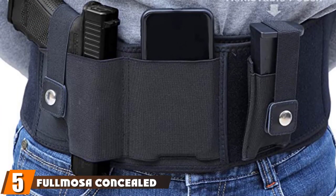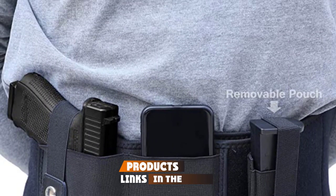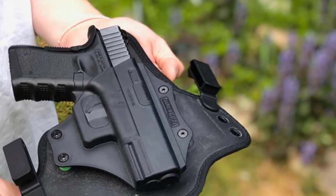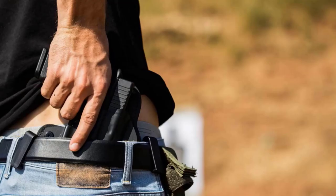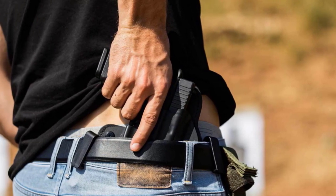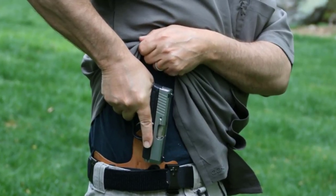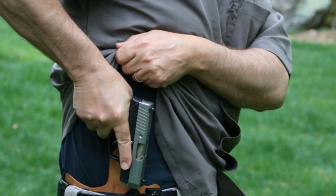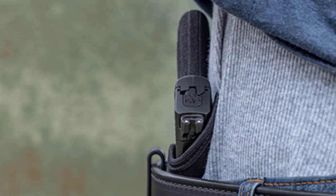The number five position is held by the Flumosa Concealed Carry Belly Band Holster for handguns. This is the first holster we've reviewed that has set sizes, coming in numerous options from S at 28 inches all the way up to XXL at 58 inches around the belly. This belly holster also employs a smart design where you can hold up to three small, subcompact, compact, or medium-sized pistols, as long as the barrel length does not exceed 4.5 inches.